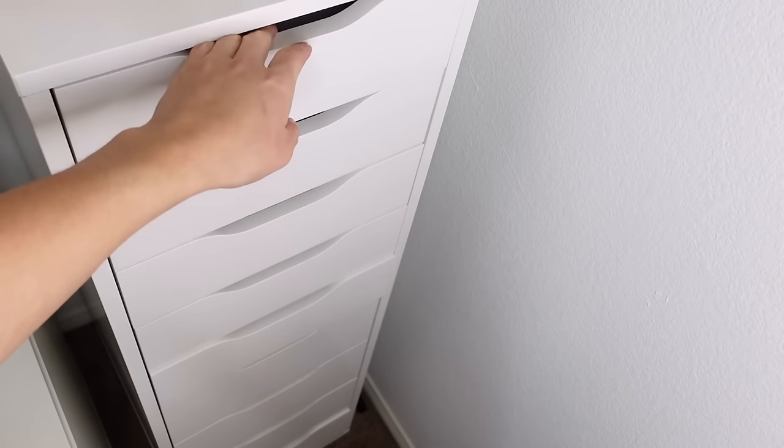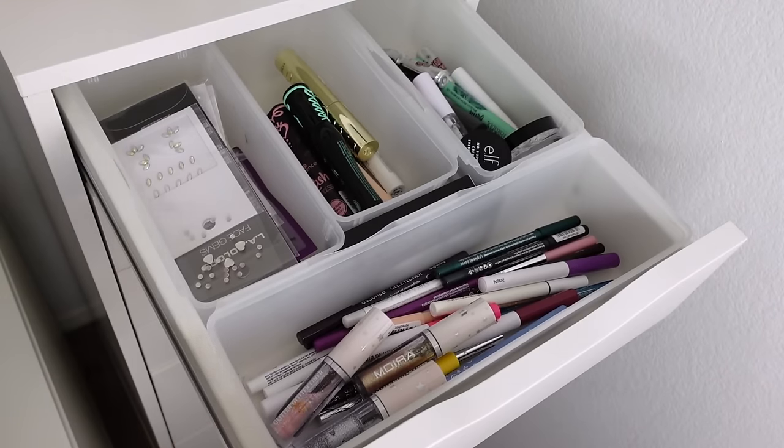Hi, I'm Miranda. This channel is all about budget beauty. If that's your vibe, hit subscribe. All right, let's go into my first makeup drawer.